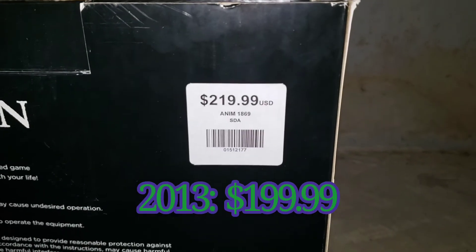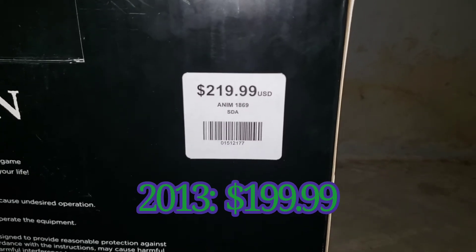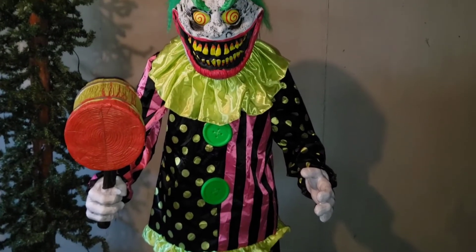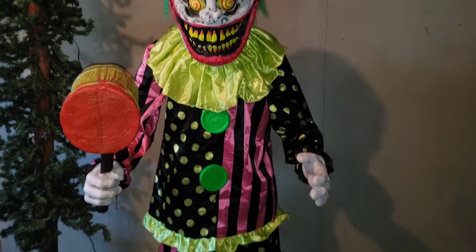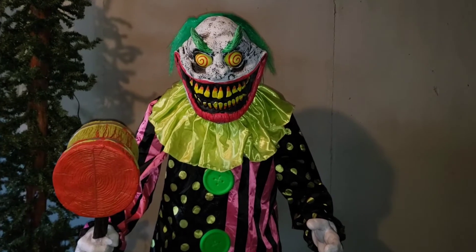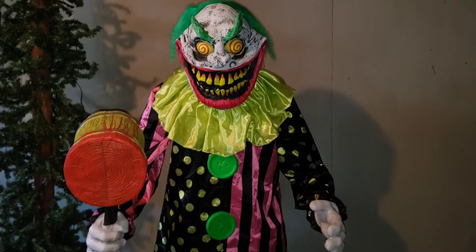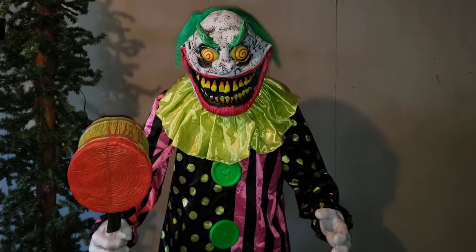Wacky Mole retailed for $220 in 2021 — that is a $20 increase from the original 2013 price. Now, is he worth that $220? I know the original was $200 and this one features quite a few upgrades, but I'm still going to say I don't think he's quite worth $220. I think $200 was a perfect price tag for him because he's not a very big prop, he's made of good materials, but he also doesn't do that much. So I would drop that price down to $200.